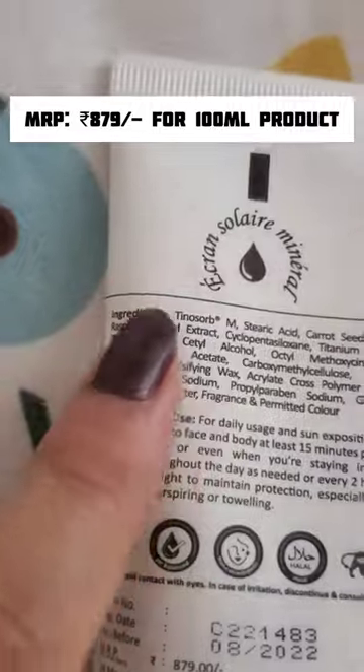It has SPF plus and PA++++ and is enriched with Tinosorb M. The formula is amazing — it blends like a moisturizer and is non-sticky, non-greasy, and leaves no white cast, as you can see.